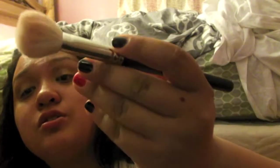Next is this MAC brush — it's the 168. I use this as my blush brush and apply it to my cheeks. The blush I use with this brush is the Dandelion blush from Benefit.